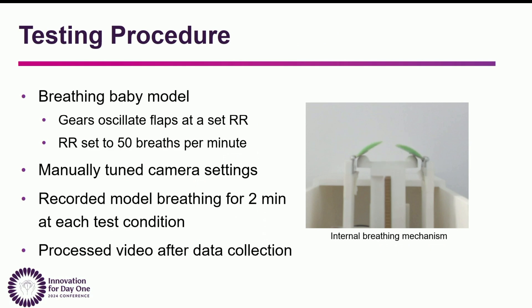To test this, we use our breathing baby model — here in the video you can see the internal mechanism; we just place a rubber baby doll on top. We can set it at a fixed respiratory rate; we used 50 breaths per minute. We manually tuned the camera settings to ensure we could see the respirations, then recorded the model breathing for two minutes and processed the video after data collection.